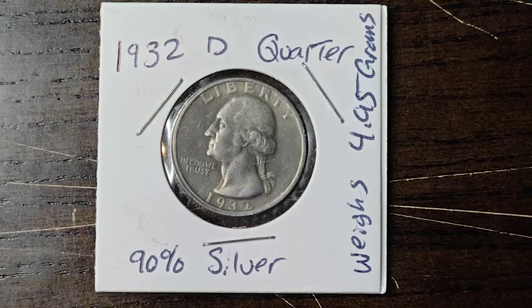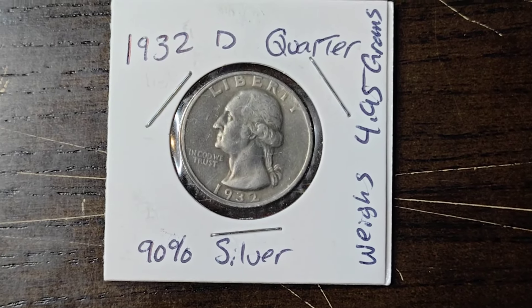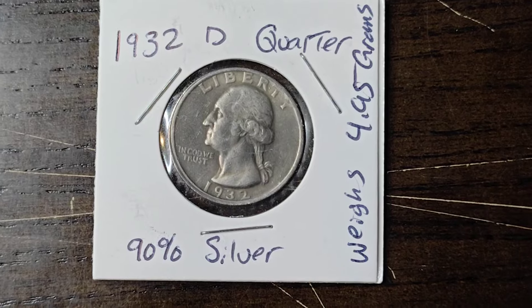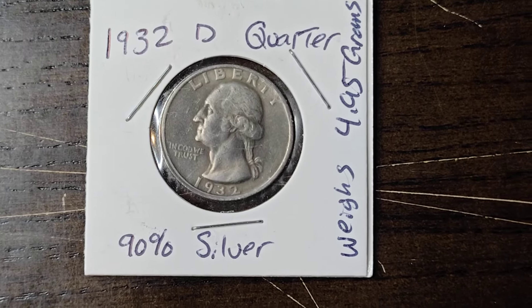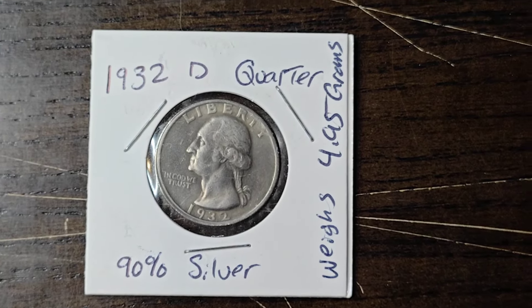If there are any takers that want to buy my coins, just let me know in my DMs and I'll be more than happy to get back to you at my earliest convenience. But until next time my peeps out there, you guys have a wonderful day. Bye!